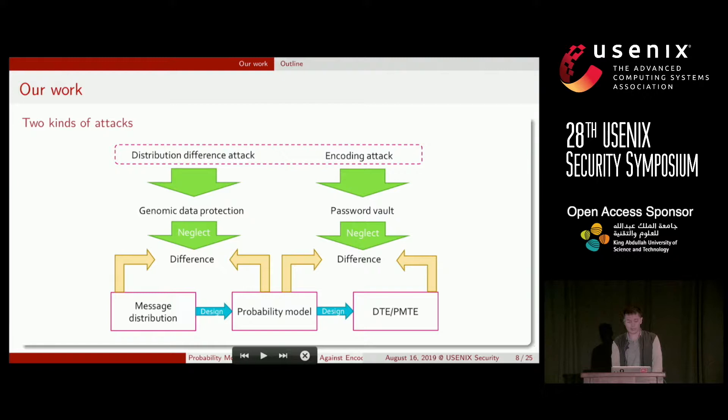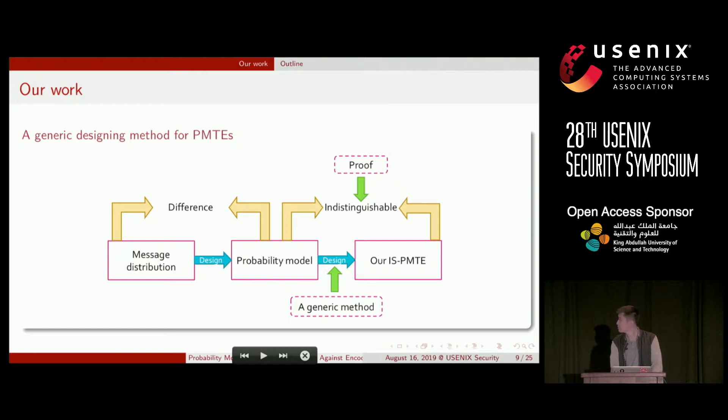We propose two kinds of attacks. The distribution difference attack exploits the difference between the message distribution and the probability model. The encoding attack exploits the difference between the probability model and the PMT. Both achieve high accuracy in distinguishing real from decoy messages. Using our method for password vaults, no encoding attacks achieve more than 52% accuracy — slightly better than the expected value of 50%.